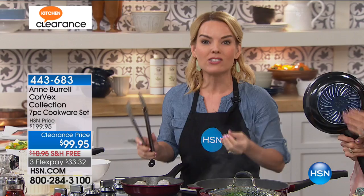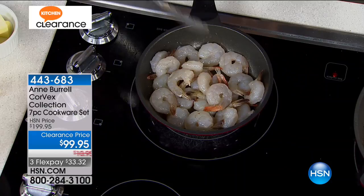Yes. The reason I can do that — this is pretty much close to indestructible. You can use your metal utensils. You don't have to go out and buy special spatulas and special spoons or anything like that.